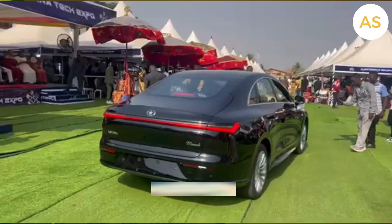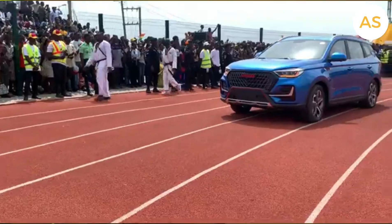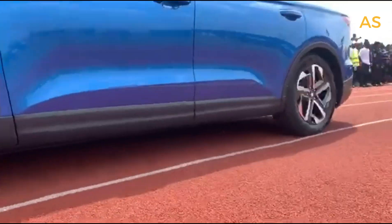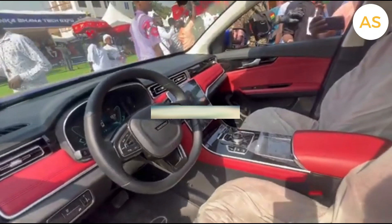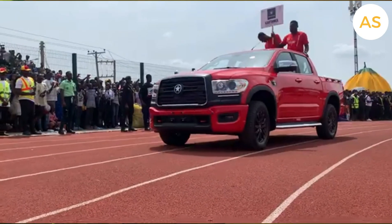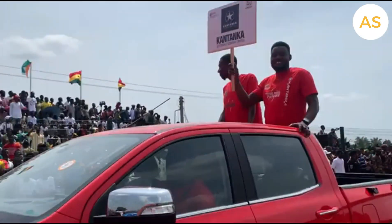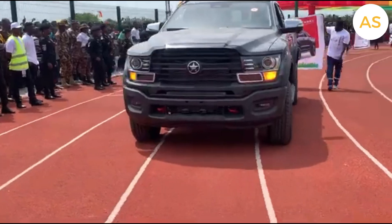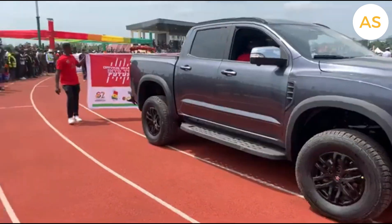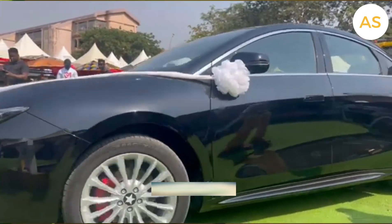Over the years, Kantanka has expanded its range of vehicles. The Kantanka Onantifu is a rugged SUV built for both city and off-road adventures. The Kantanka Omama is a strong 4x4 pickup truck for tough terrains. The Kantanka Mensa — a personal favorite — is a stylish mid-size luxury sedan.